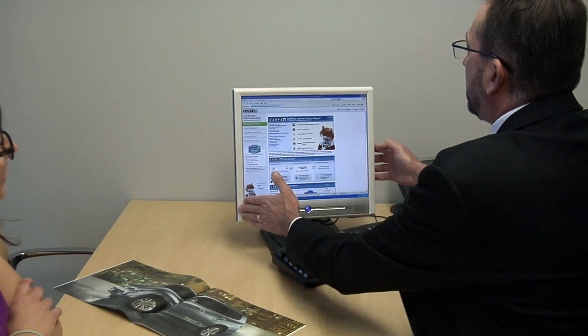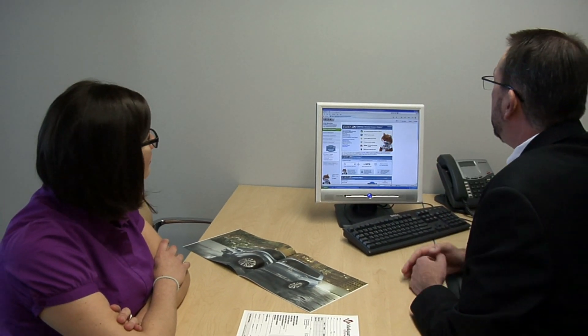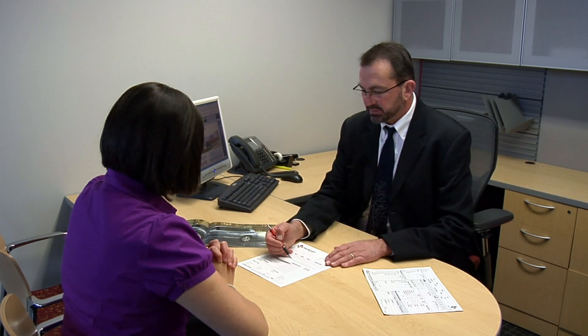We access this information with just a few clicks through a software program called vAuto, which also provides us with outstanding information about similar vehicles available in the marketplace. Our trade evaluation process is research-focused, which allows us to deliver a better sales experience by more consistently satisfying customers' expectations on the value of their trade.